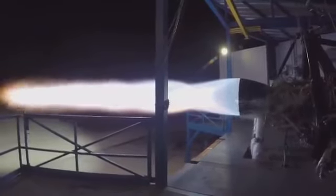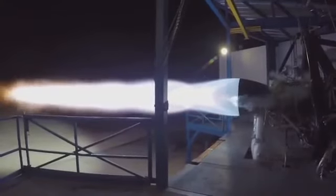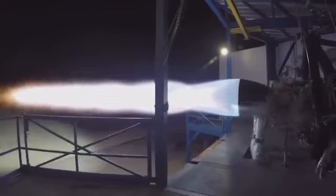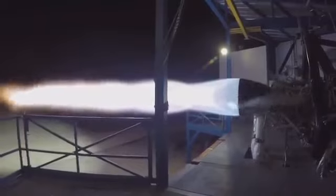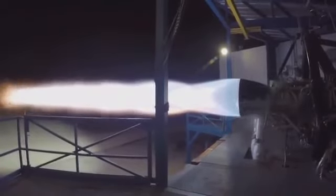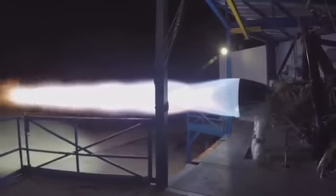It's a staged combustion, full flow, gas-gas engine — for those interested in technical details. I'm really excited about this engine design. I think the SpaceX propulsion team has done an amazing job on this engine design.